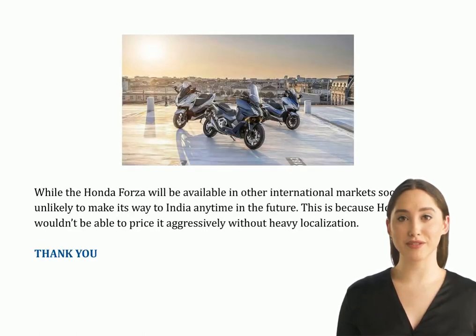While the Honda Forza 750 will be available in other international markets soon, it is unlikely to make its way to India anytime in the future. This is because Honda wouldn't be able to price it aggressively without heavy localization.